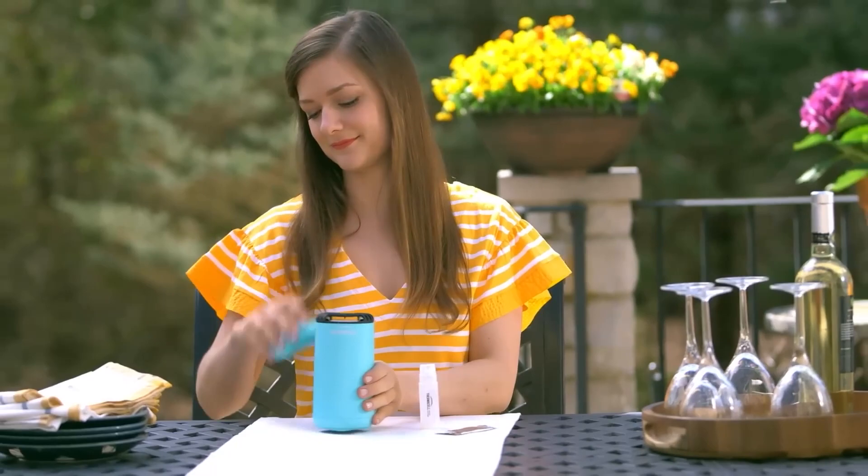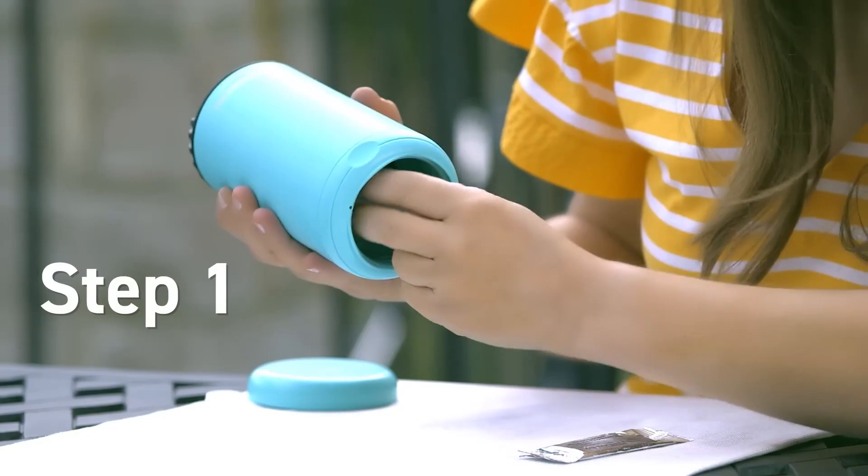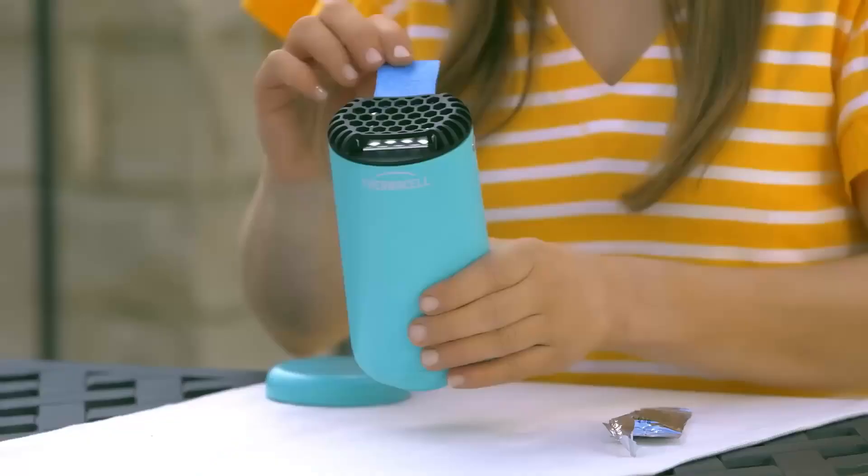No smoke, flames, or harsh odors like citronella. Enjoy max protection in 15 minutes. The device is compatible with all mat and fuel refills, including multi-insect repellent. The active ingredient is based on naturally occurring repellents found in plants.